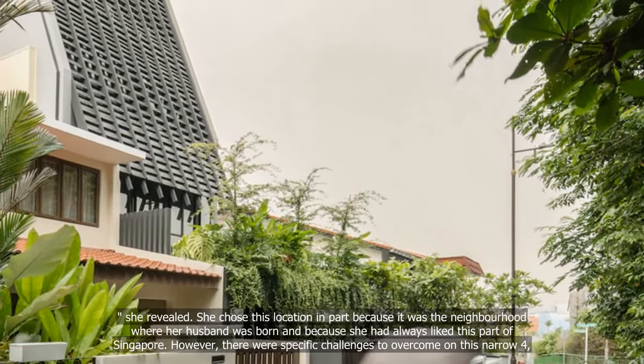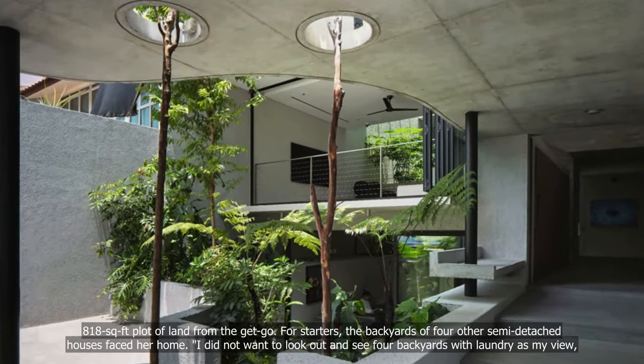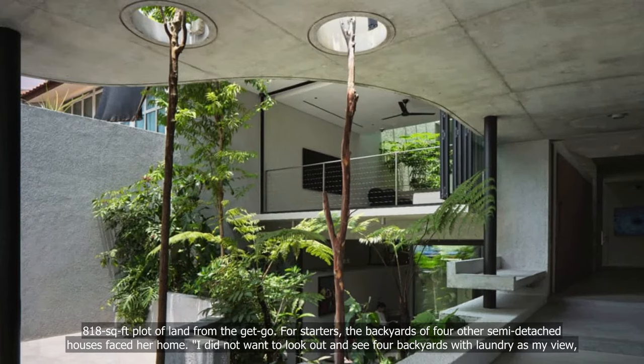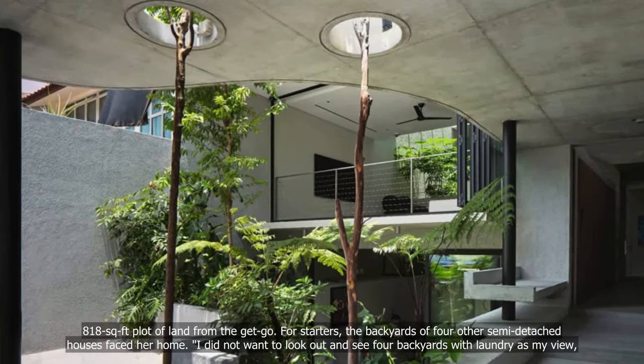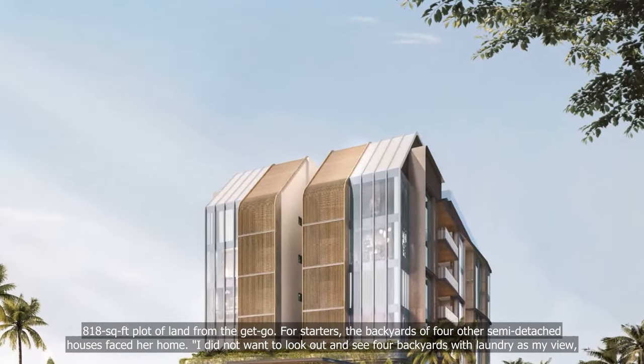However, there were specific challenges to overcome on this narrow 4,818 square foot plot of land from the get-go. For starters, the backyards of four other semi-detached houses faced her home.